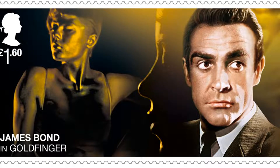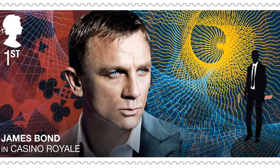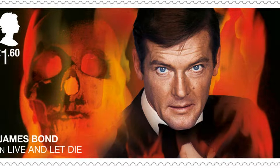A new set of stamps is being released by the Royal Mail to celebrate James Bond films and mark the 25th Bond movie, No Time to Die. The 10 stamps feature the six actors who have played 007, as well as some of Q Branch's most well-known vehicles. In keeping with the antics of the Secret Service agent, the Q Branch stamps include hidden features which can be revealed when using a UV light.